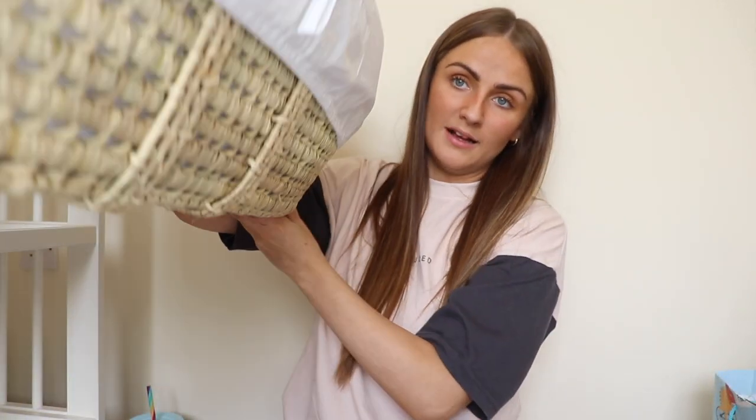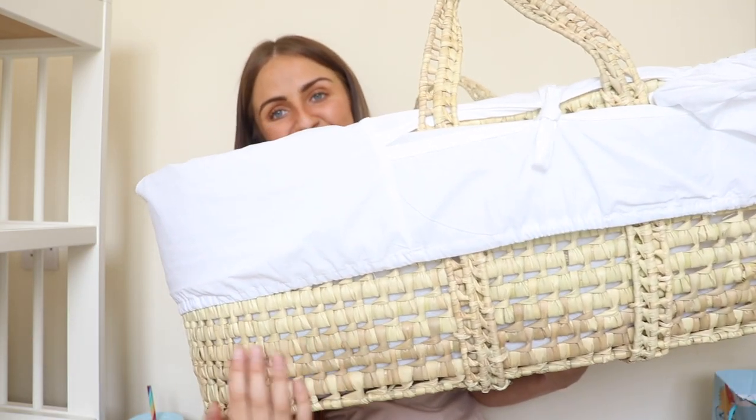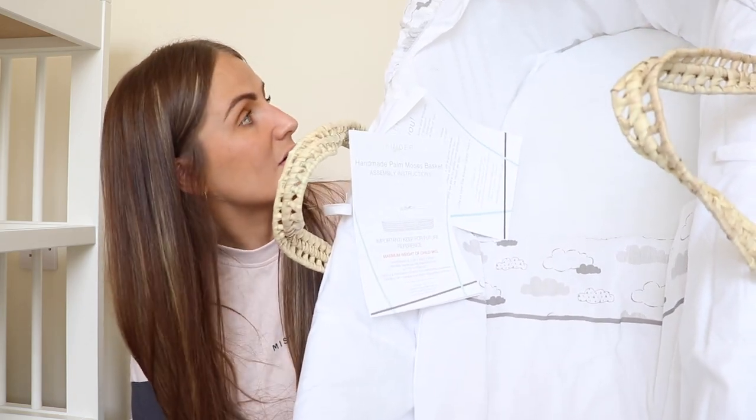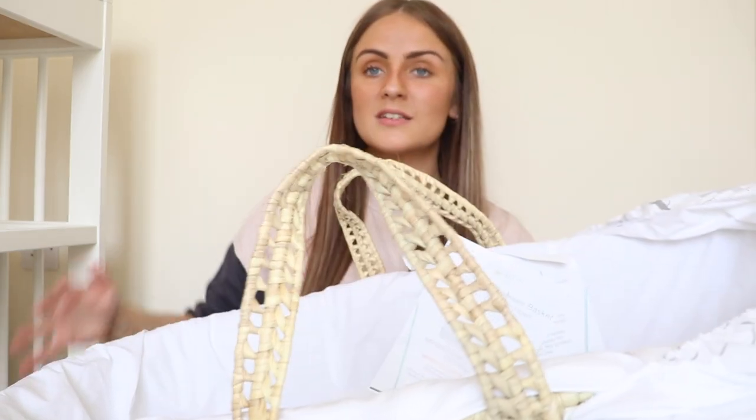I've also got the furniture bits. You can see here — this is the changing table from Ikea, we've got the cot from Ikea, and the wardrobe. And I've also got a Moses basket over here, from Asda. Asda do some really good bits actually. It's got a really nice design — all white inside with little clouds. It's just very sweet. I don't know whether I'm going to get a next-to-me or just use this Moses basket, which I've got on the stand as well.